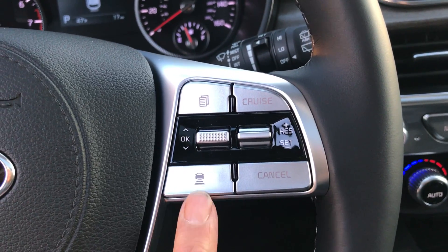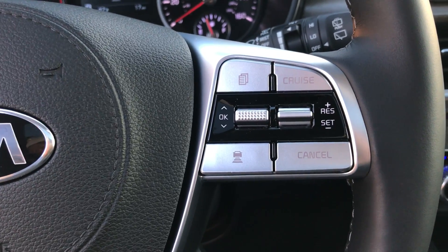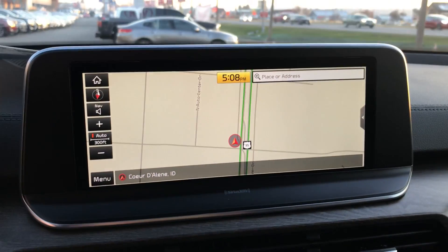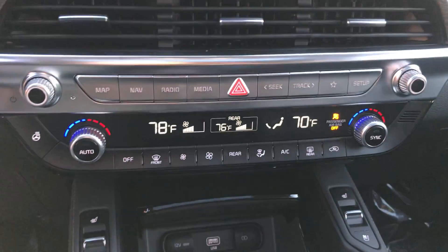One of my favorite features is the adaptive smart cruise control. You set a speed and a distance, and it maintains that speed and distance even to a complete stop — so in stop-and-go traffic, construction, or city driving.